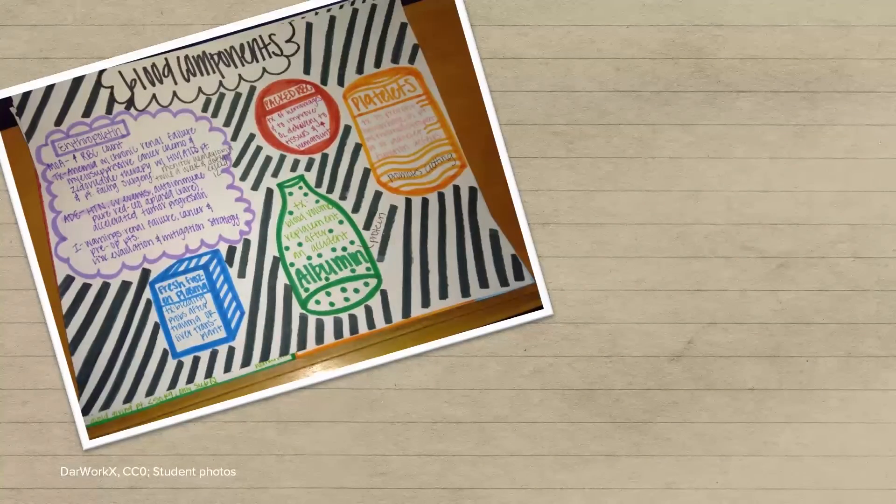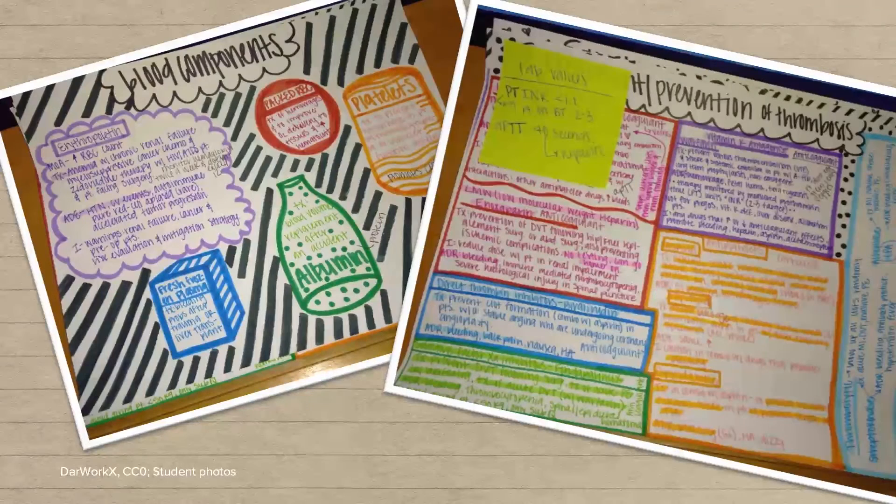I've got other examples of student notes here because I want you to see that different things work for different people. Some people are really into colors and are artistic — frankly, I'm not that talented. I just have really basic generic notes. But some people, using lots of color, drawing, and pictures works for their brain. I wish I could, but I cannot.